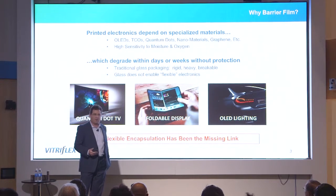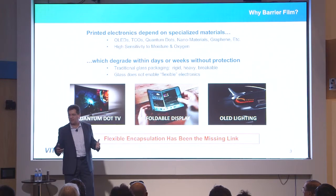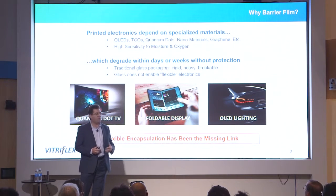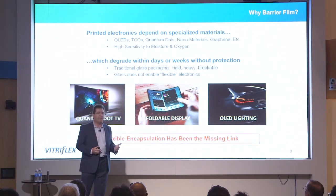Why is barrier film important? In the field of printed electronics there are many novel materials such as quantum dots, OLEDs, and graphene — exotic materials with great properties that enable new functionality, but they're very sensitive to moisture and oxygen. They degrade if exposed, so they must be hermetically sealed before the product can be shipped. The solution in the past has been glass, but glass has disadvantages: it's rigid, heavy, and breakable.